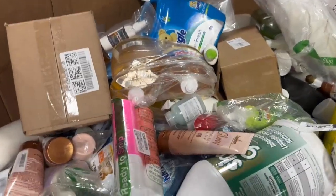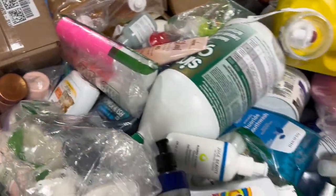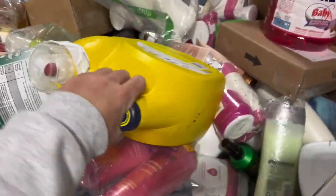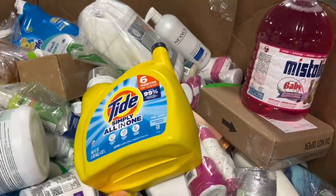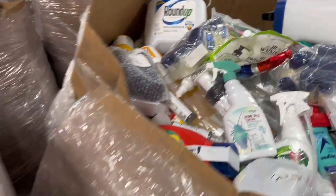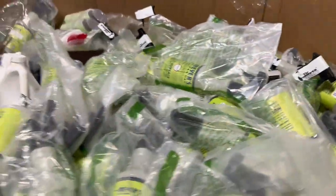You're going to find lots of brand names that you know and love in here. We've got Shout, Juice Beauty, some Tide, Summer's Eve. I've seen Lysol, Roundup, Watkins, Mrs. Meyers.